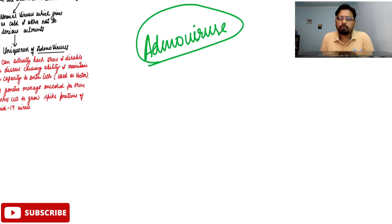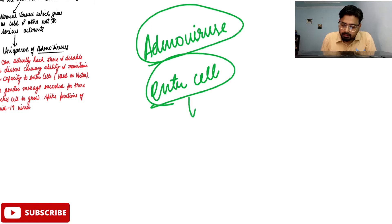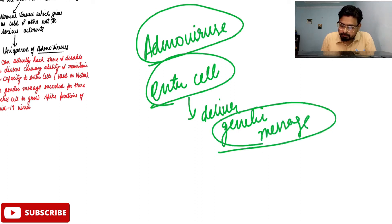What is the unique property of adenoviruses that makes them suitable? It is the capacity of adenoviruses to infiltrate cells — adenoviruses can enter your cells and then deliver a genetic message. Accordingly, the result will be obtained based upon the genetic message which you have encoded in the genome of your adenoviruses. We can actually hack or change the genetic messages according to our desired result.